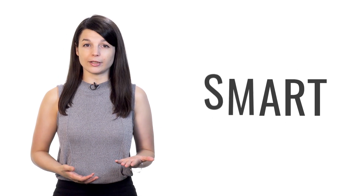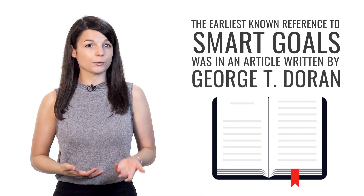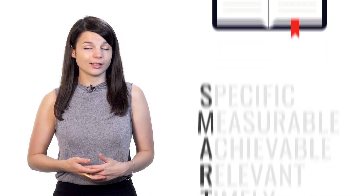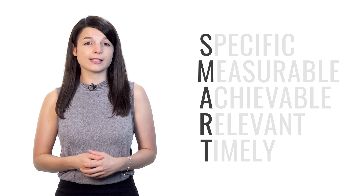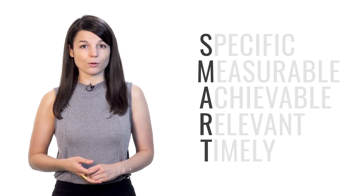The very first tip is to set SMART goals. SMART is an acronym, meaning each letter stands for another word. The earliest known reference to SMART goals was in an article written by George T. Doran for a 1981 issue of the Management Review Academic Journal. The acronym varies depending on its use, but each letter generally stands for some criterion that helps with effective goal setting. For our purposes, let's define SMART goals as follows.